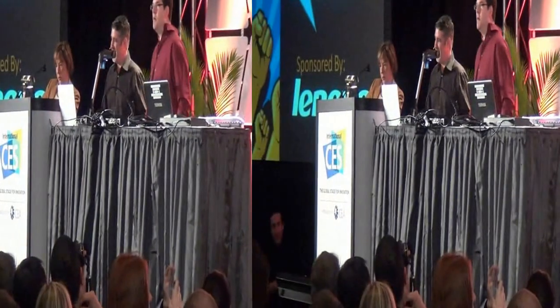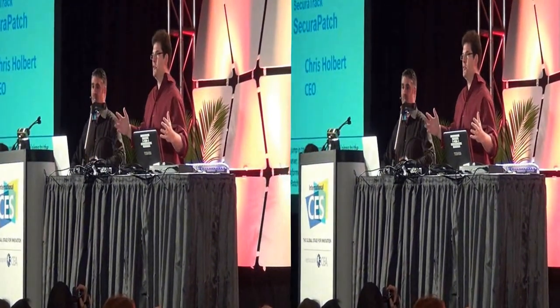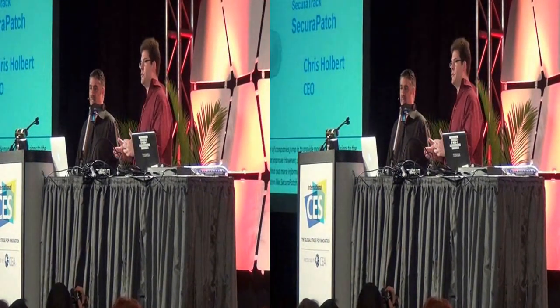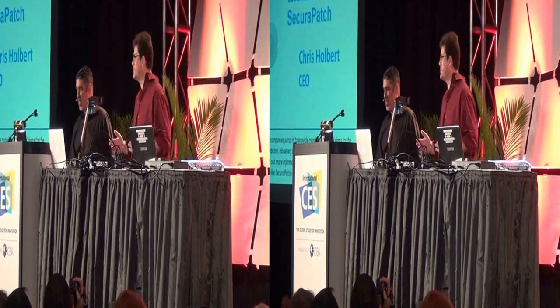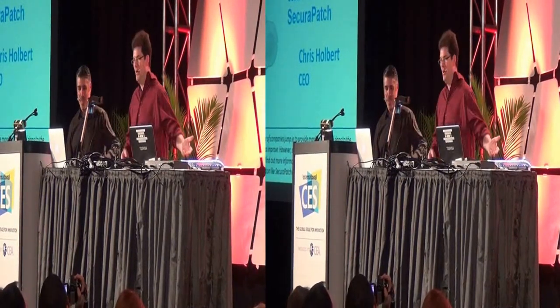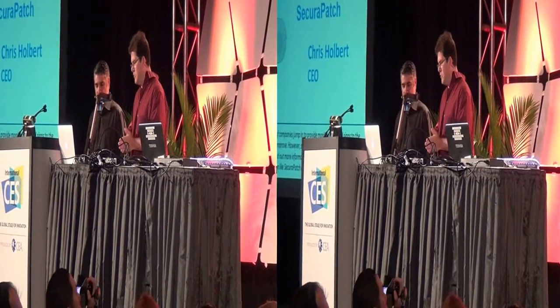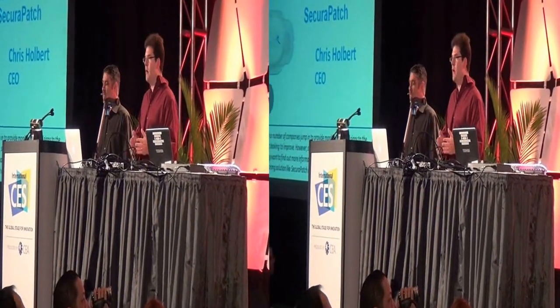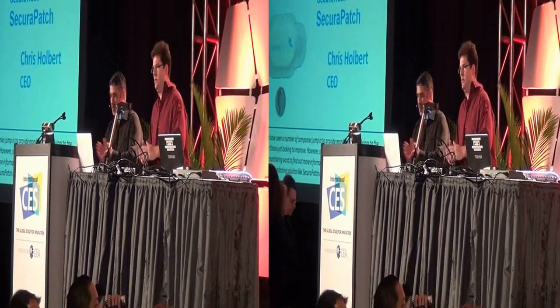Thank you, Robin. The other reason we know everyone comes here is because we give away a lot of great free stuff — so that was your opportunity. Later in the show, Gary and I are going to be doing some trivia and giving out lots of fabulous prizes. But let's move on to our next nominee: Michael Miller is going to come up and talk about the Secura Patch. A big hand for Michael Miller.